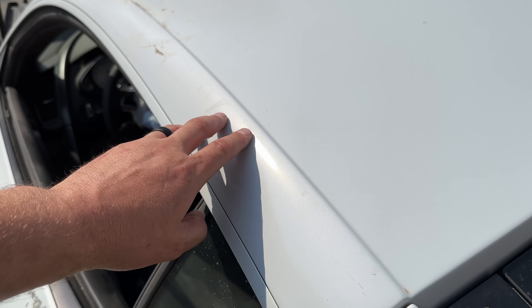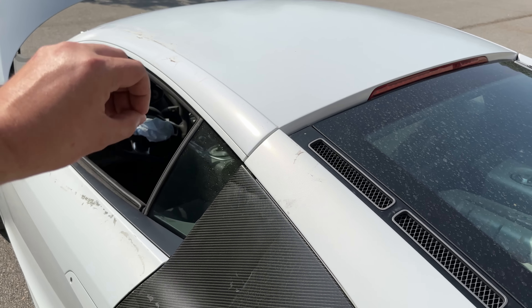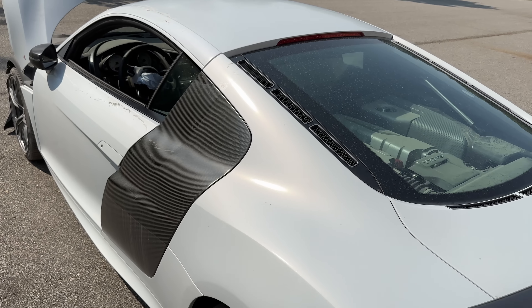A 2012 Audi R8 GT — an extremely limited production number car. 333 made around the world to be exact. While it may look similar, this car is massively different from any other first-gen R8 that you're going to find. You can see it is a beautiful Suzuka gray matte with matte PPF on top of it.